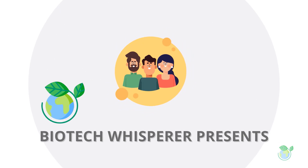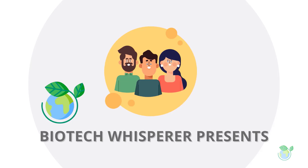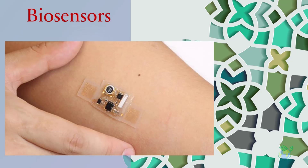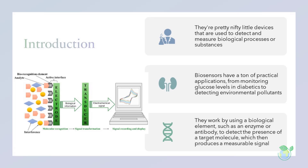Good morning YouTube. Have you ever heard of biosensors? They're pretty nifty little devices that are used to detect and measure biological processes or substances. Think of them as mini-laboratories on a chip. Biosensors have a ton of practical applications, from monitoring glucose levels in diabetics to detecting environmental pollutants. They work by using a biological element, such as an enzyme or antibody, to detect the presence of a target molecule, which then produces a measurable signal. Let's dive in and learn more about these fascinating gadgets.